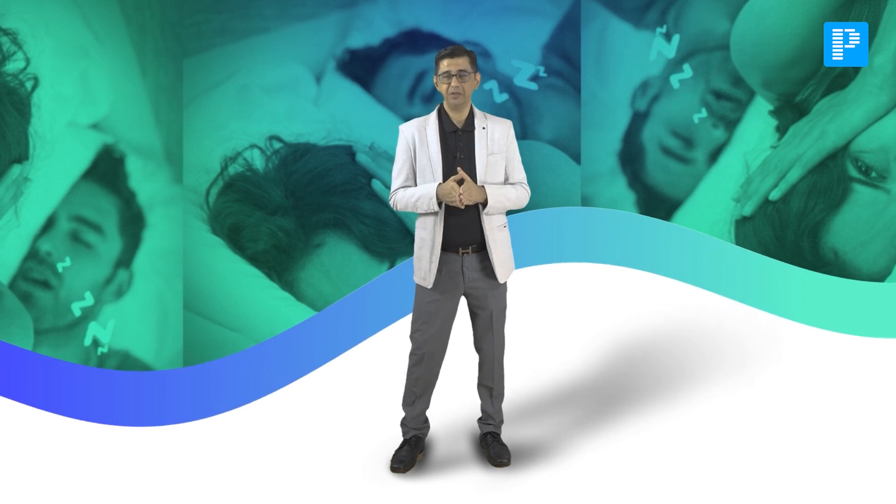The narrowing of the airway causes loud snoring — the spouse of this person may say it feels like a tractor running in the house. Don't be under the impression that OSA is seen only in obese people; it can also be seen in very thin and skinny people, especially those with craniofacial dysmorphism.